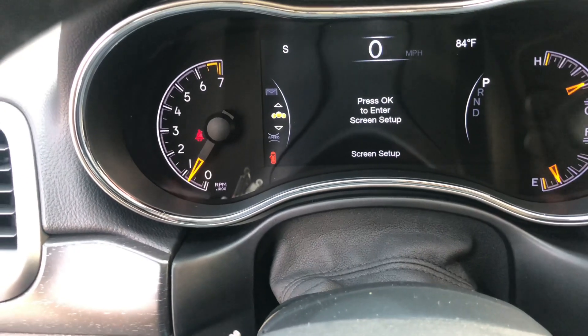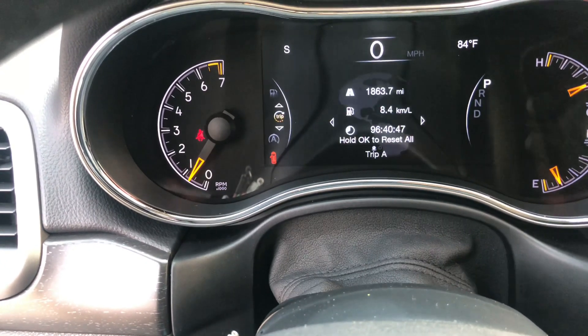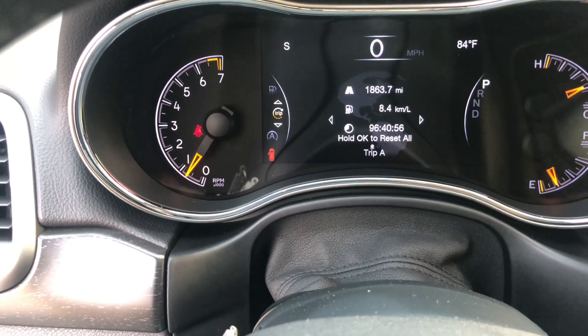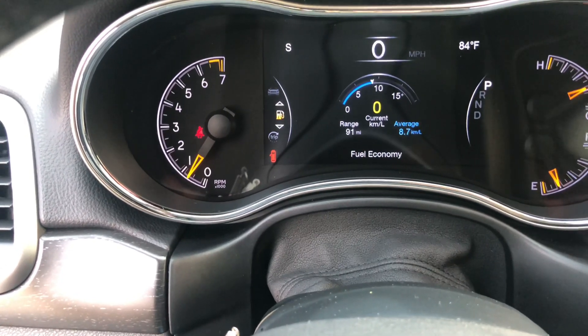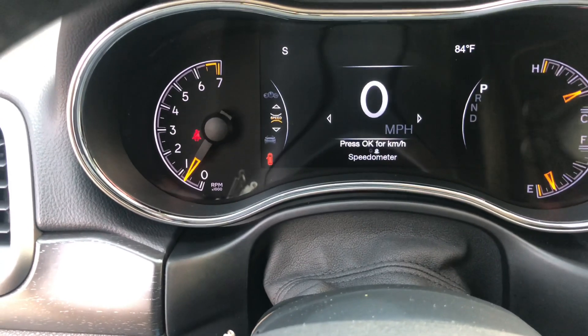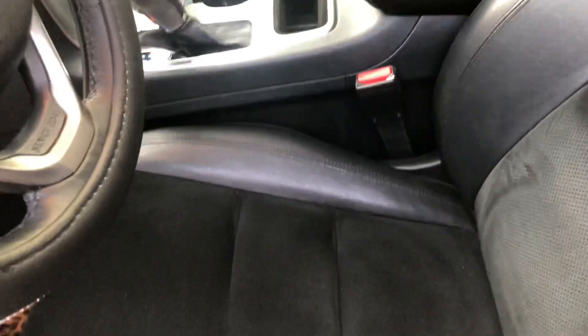So this is the dash. Surprisingly I have gas — usually I'm dead on E. It tells you all the information about the car: any messages, whether you're connected to Bluetooth, if a door is open, if your lights are on. This shows different trips so you can reset your mileage. I really like this feature because it lets you know when you're close to running out of gas — right now I have 91 miles till empty. There's also basic stuff like oil temperature, and this is the main display I keep it on: just my speed so I know how fast I'm going.